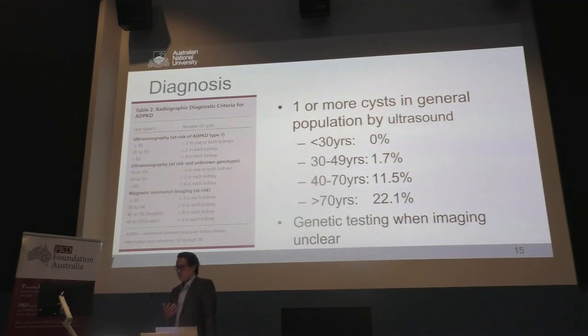Diagnosing PKD is actually quite tricky because cysts are common in the general population. Using ultrasound, just under 2% of the population between age 30 and 50 will have one or more cysts. Over the age of 40 up to 70, about 10 to 12% will have a cyst. So having one or more cysts in the kidney is quite common and doesn't necessarily mean you have polycystic kidney disease. We've tried to establish radiological criteria to diagnose it.